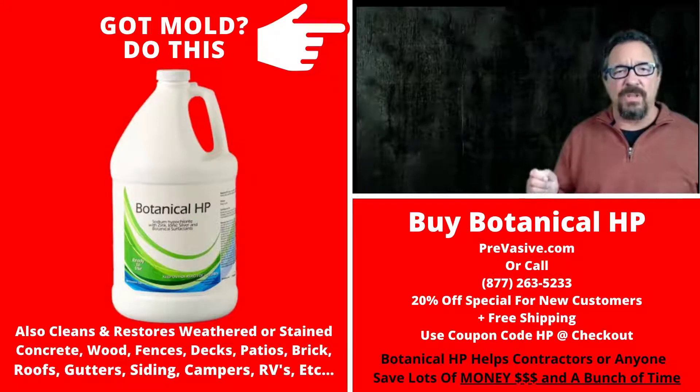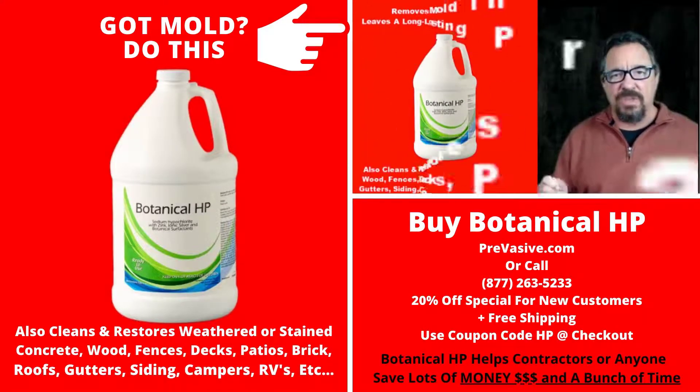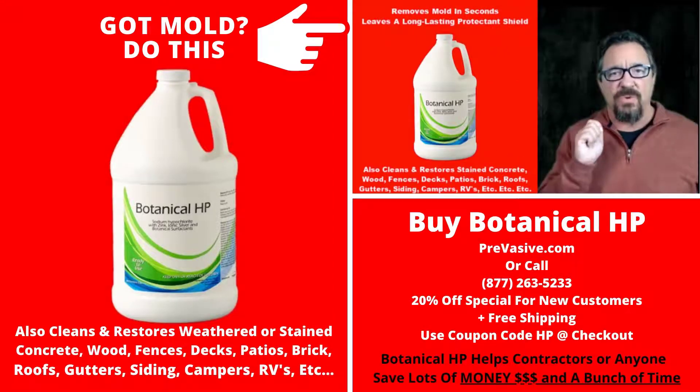Hi, my name is Joe. Thanks for taking a few minutes to watch this video. Look, once in a lifetime, an innovative product comes along that's so unique, so different than anything else out there, that you just got to take a look at it. You owe it to yourself right now to watch this short two-minute video — it explains it all.